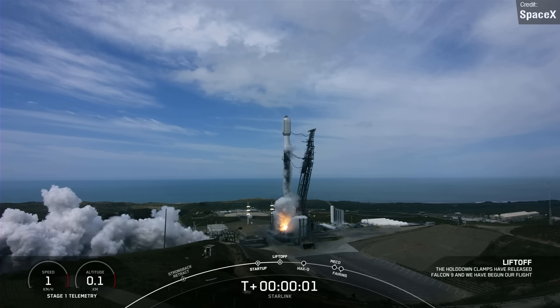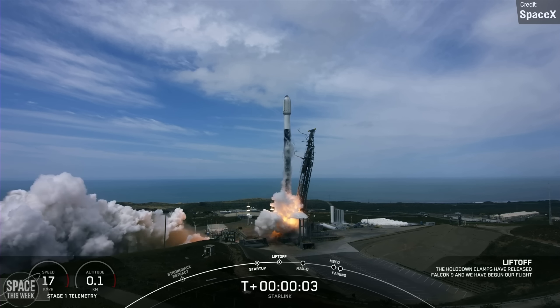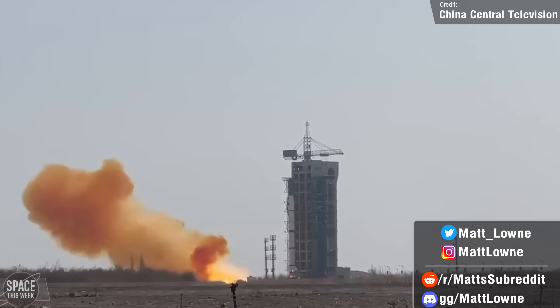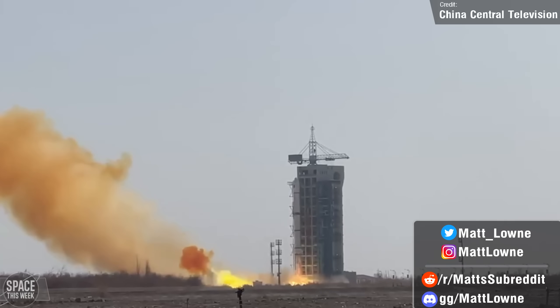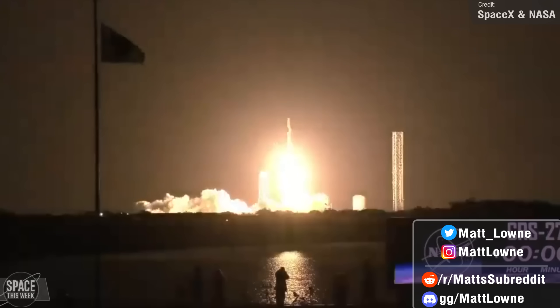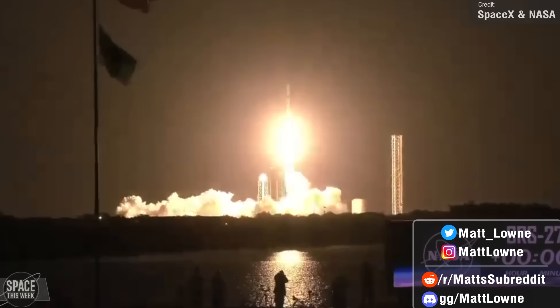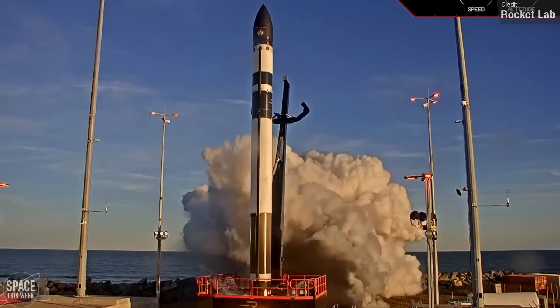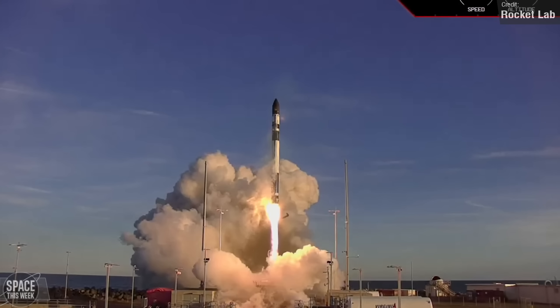Welcome back everyone to another installment of Space This Week, your Monday rundown of all things Starship development news and spaceflight updates. Last week we had a crazy launch calendar, with three Falcon 9s — two of them launching just four hours apart — three Long Marches, an Electron, and a potential actual date for the Starship orbital test flight.